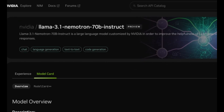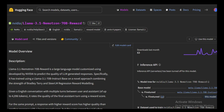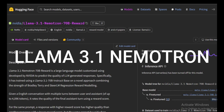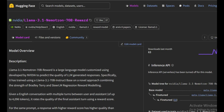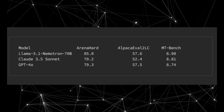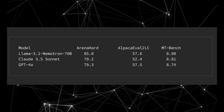Hey everyone, welcome back to the channel. Today, we're diving into some seriously groundbreaking news from the AI world. NVIDIA has just released its stunning new model, the Llama 3.1 Nemotron 70B Instruct model. What's truly shocking is that this open-source powerhouse is outperforming even the best closed-source models out there, including the likes of GPT-4 Turbo. Open source has made another giant leap forward in the ongoing AI arms race.